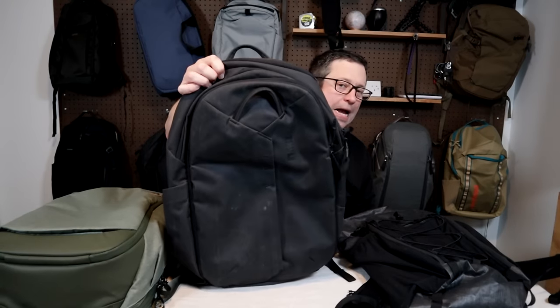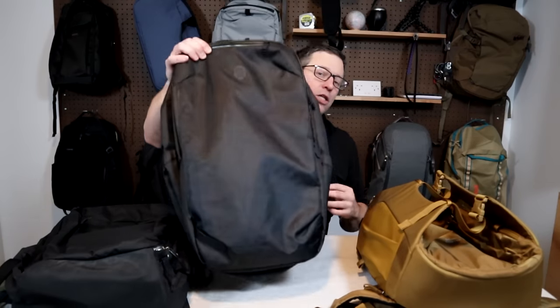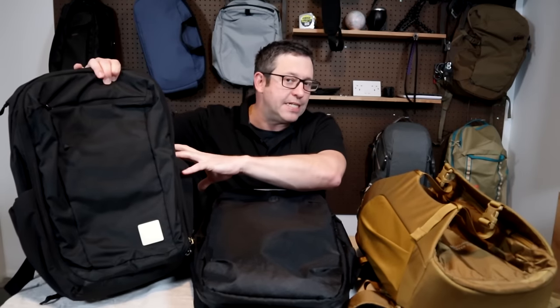Starting out with a Cabin Zero Military 28, Osprey Daylight Expandable 26 plus 6, Patagonia Black Hole Mini MLC, Thule Ion 28, ULA Dragonfly, Peak Design Travel Backpack 30, Bellroy Transit 28, Air Travel Backpack 3 Small in the X-Pack, Cotopaxi Alpa 28, Tortuga V4 Travel Backpack, Osprey Porter Sojourn update this year, and the Evergoods CTB 26.